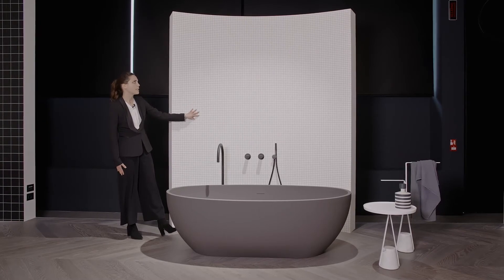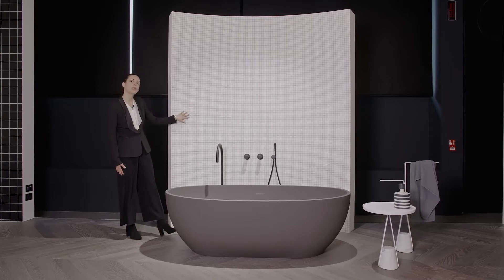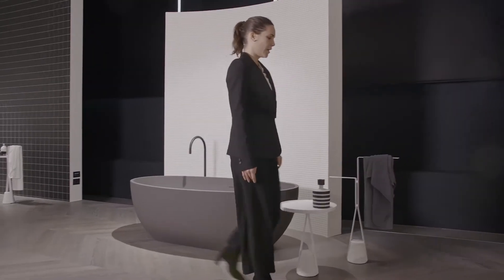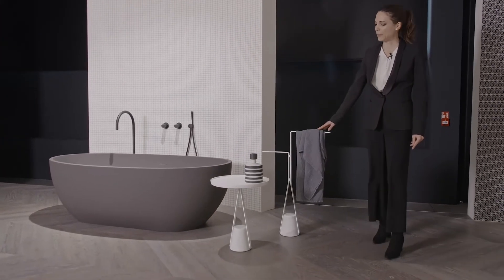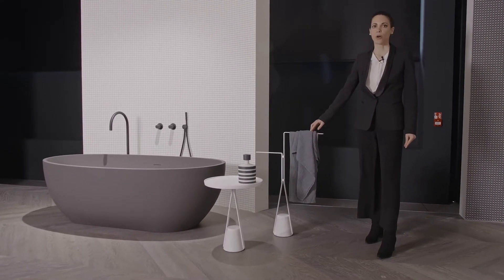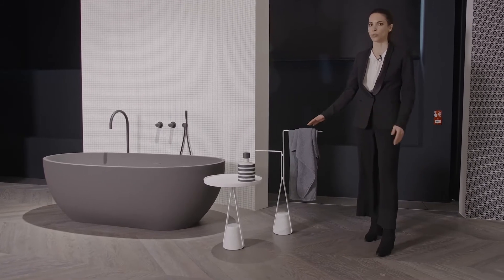Here we have another example of Tra le Righe wallpaper. As you can see, the advantage of the wallpaper is that you can install it also on curved walls — it is very versatile. The new accessory series called Halo, designed by Calvi Brambilla, embraces different objects like tables, towel holders, and door stoppers.